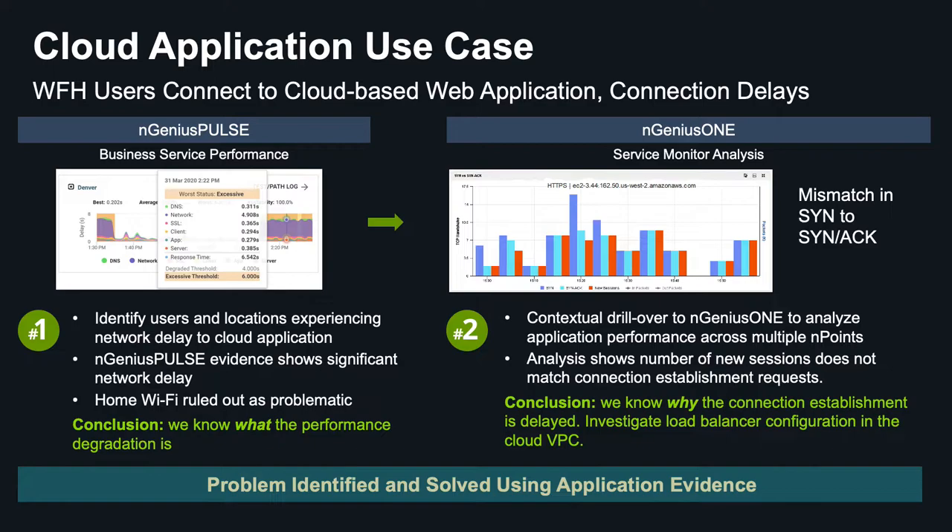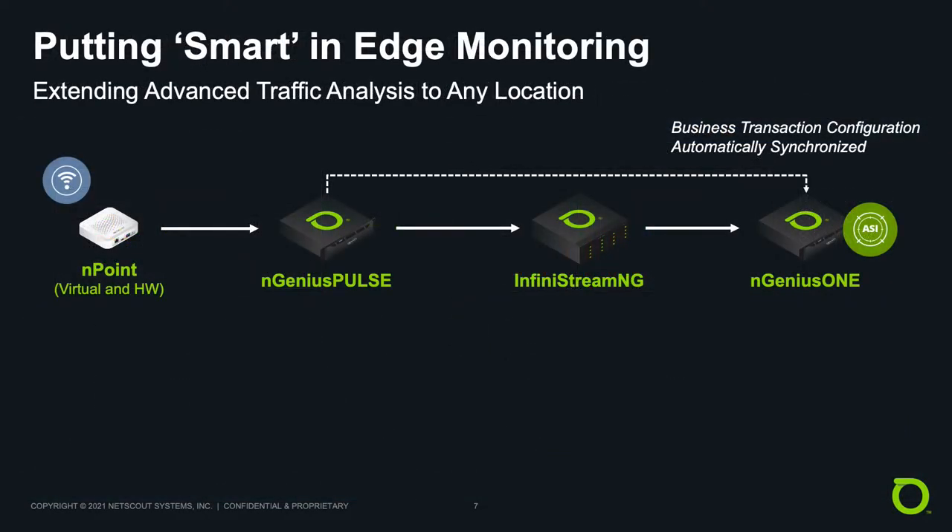Once again, we rapidly identify what the problem is and why using both Ingenius Pulse and Ingenius 1 together. With our new approach, we're using wire data to put smart in-edge monitoring, thus extending advanced traffic analysis to any business location. Here we have the four key components: endpoints, Ingenius Pulse, Infinistream NG, and Ingenius 1, the flagship. Let's step through how this works.